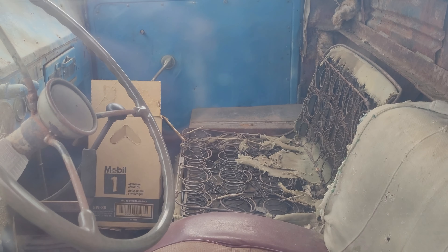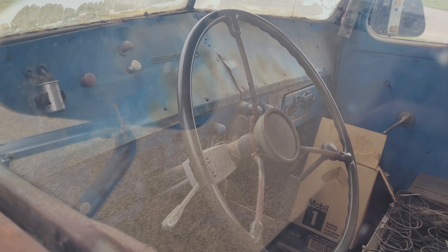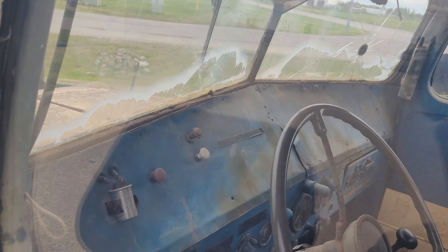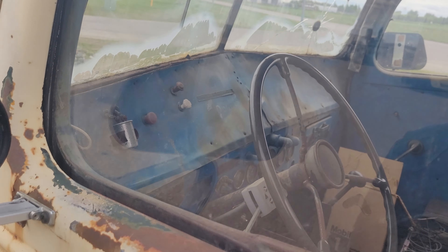The interior is pretty well wrecked. Let's see what we can see in here — I don't even think it has a speedometer in this thing.